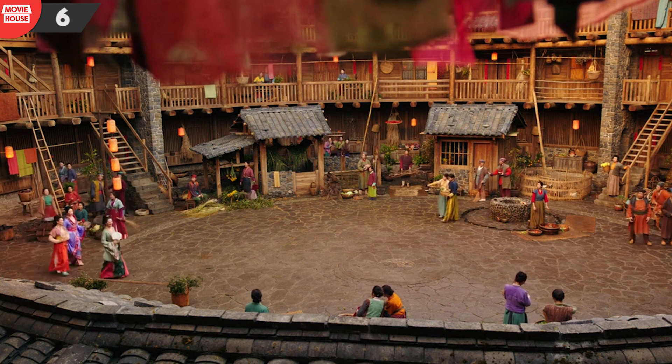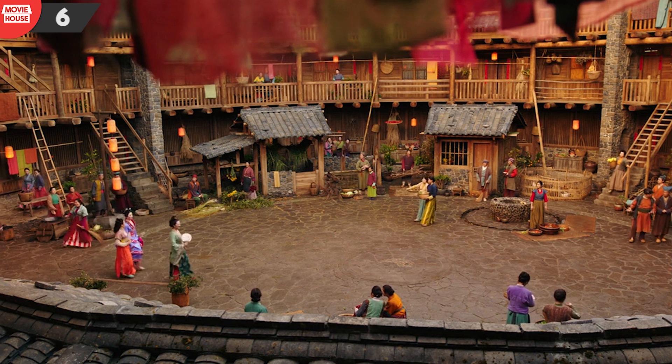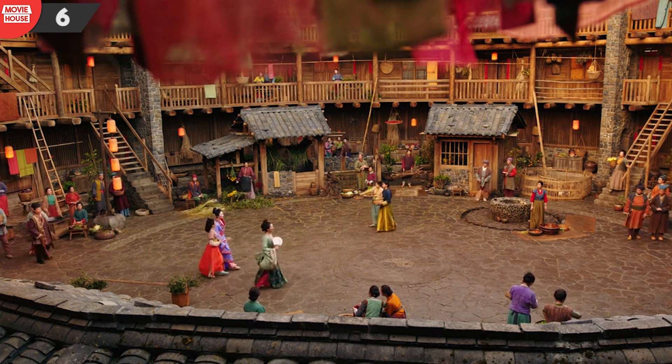Number 6: yet another continuity error here. Notice how Mulan is holding the hand fan in her left hand, but in the very next shot she has it in her right hand.